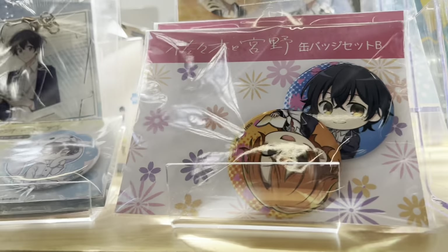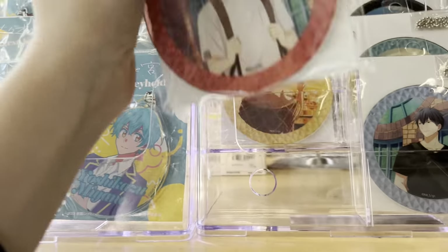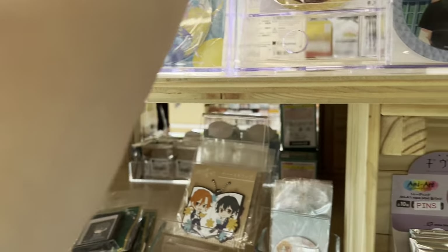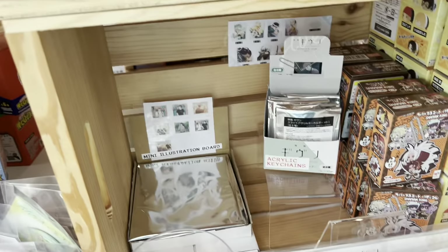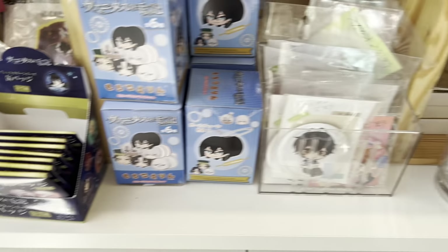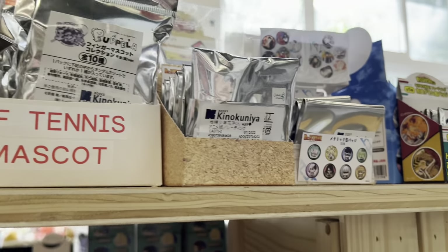We just arrived at Kinokuniya and we are in the merchandise section. They have a whole bunch of Sasaki and Miyano and Given merchandise — these keychains look absolutely amazing. They just have so much merchandise here; this is kind of their more underrated BL side, if that makes sense.